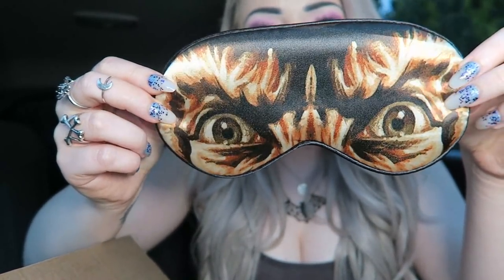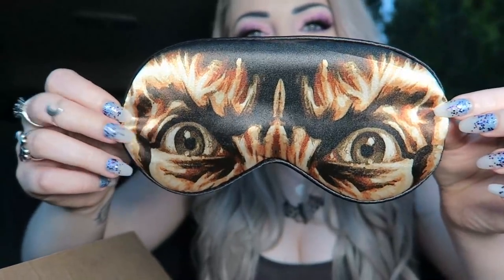Then next we have this, which is another Nightmare on Elm Street item. When I saw this, I don't feel like it looks like Freddy at all. This is a sleep mask — basically before you go to sleep you put this around your head to block the light out. It's a weird item. I know a lot of males get this box and I really don't feel like a lot of males are going to use a sleep mask. I don't even know any females that use sleep masks out of my friends. It's a very odd item, and like I said, it just doesn't really look like Freddy to me.